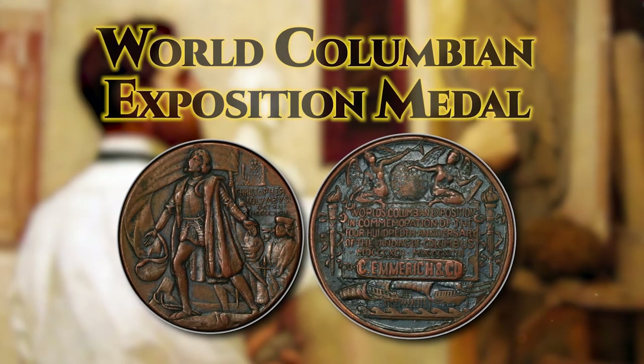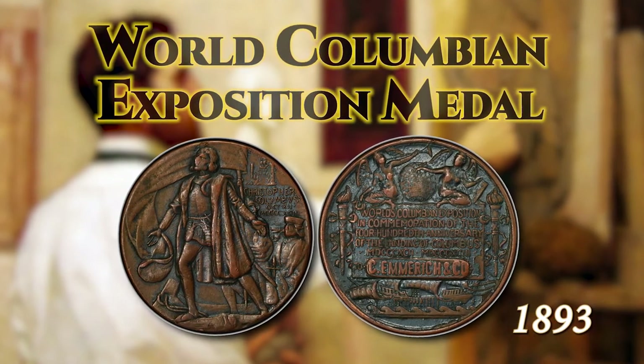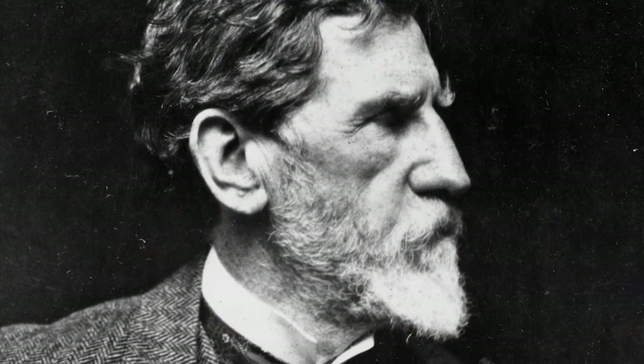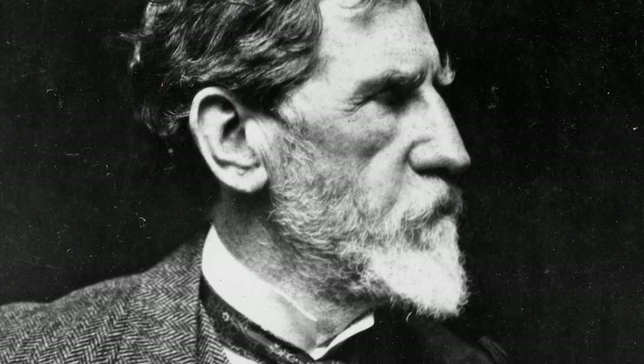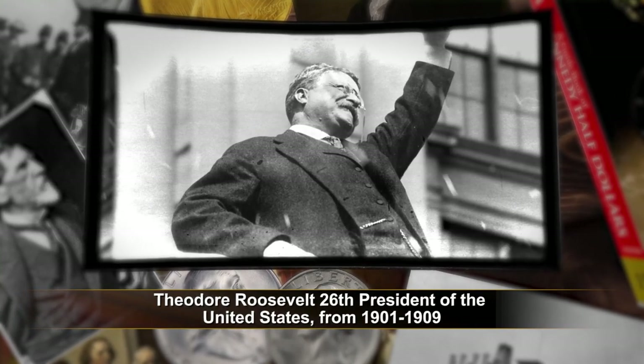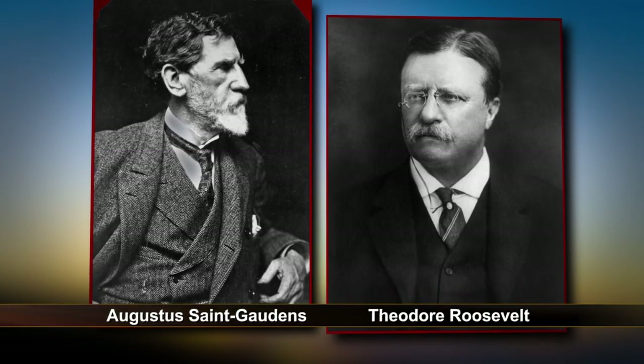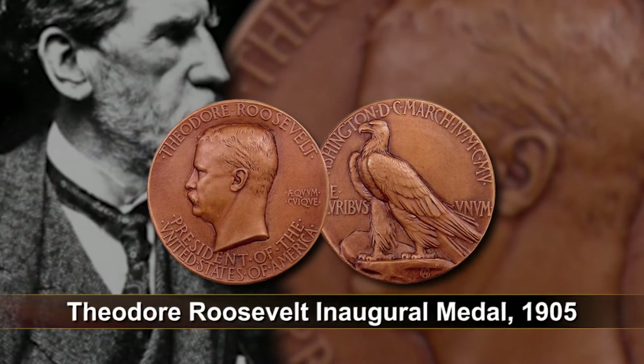St. Gaudens had previously been commissioned to make a medal for the Columbian Exposition in 1893. When the design was changed without consulting him, he vowed never to design for the mint ever again. If there was one man who could change his mind though, it was Theodore Roosevelt. Like St. Gaudens, Roosevelt was a man of art and culture. These two men shared an artistic vision akin to that of the ancient Greeks. St. Gaudens recognized this shared love of art and accepted Roosevelt's request to create an inaugural medal for him in 1905.